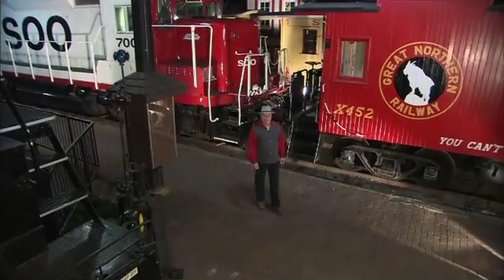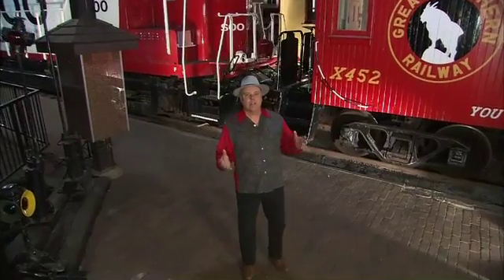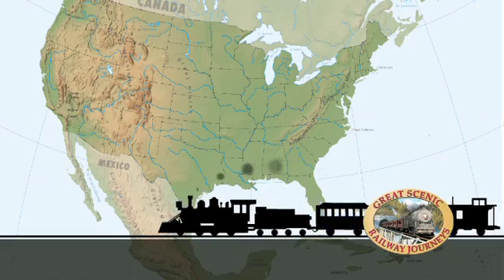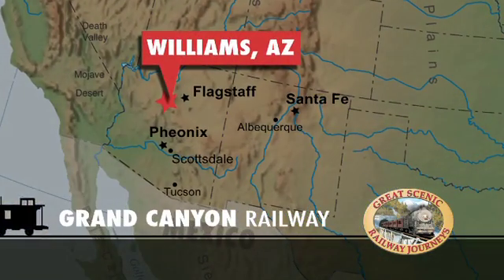Lean, clean, and green. That's the name of the award given to our next railroad by the U.S. government for its efforts to reduce its carbon footprint. It's time to head to one of the most eco-friendly railroads on the planet for a journey to one of the natural wonders of the world, behind a steam engine solely powered by recycled vegetable oil. Next stop, the Grand Canyon Railway located in Williams, Arizona.